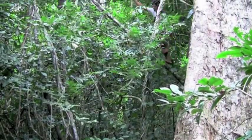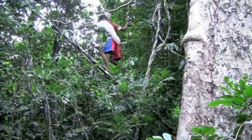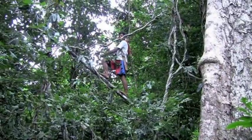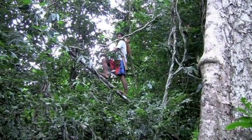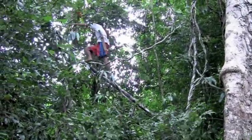Regular inspections take place at each nest to record important information such as chick growth and the health of the chicks. Nest inspections can reveal parasites such as red mite, and the nests are then treated to save the chicks.